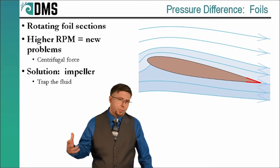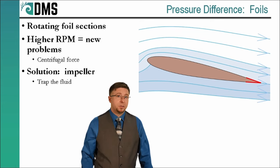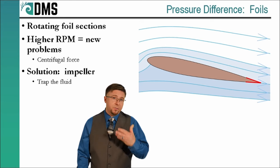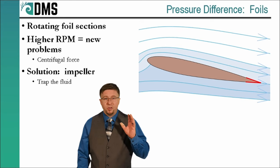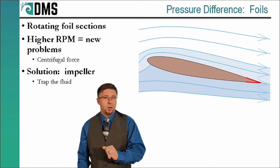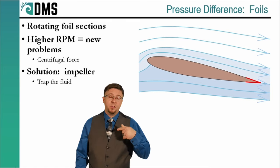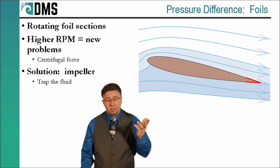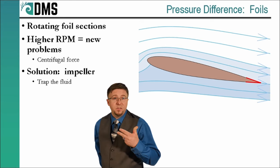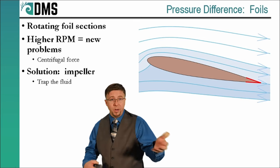Let's talk about how you generate a pressure difference — not the detailed physics, but what the options are. It turns out there are really only two ways. The first method is using foil sections. This is where we convert the power of a rotating shaft — like engine power — into fluid power that generates thrust. Think of it like injecting energy into the flow stream of the water. The pressure difference normally comes from some type of rotating foil section, basically the same idea as an airplane wing, only spinning in a circle — like a helicopter blade. One side of that foil generates a higher pressure, and the other side generates a lower pressure. This is the fundamental physics behind a basic slow-speed propeller: a high side and a low side, and because they're not the same pressure, we get forward thrust.